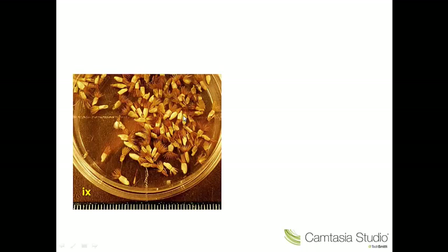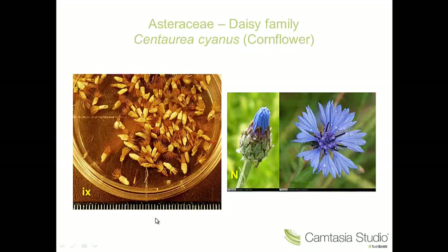Number nine — we're back to achenes again, back in the Asteraceae. We have slightly larger pappus of bristle-like hairs. These are the achenes of Centaurea cyanus, the cornflower — a spectacular plant. It's rather rare in the wild now, but very often grown in seed mixtures.